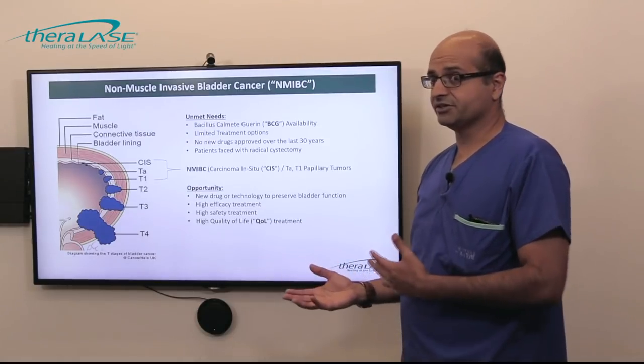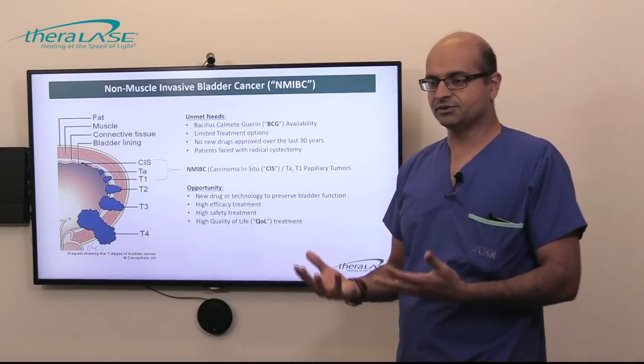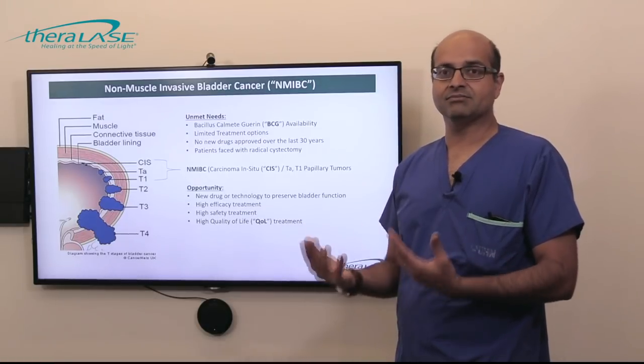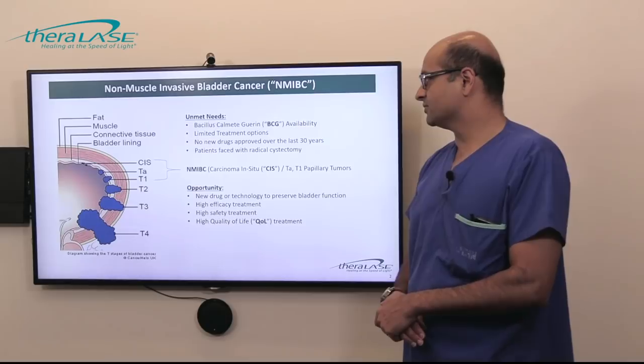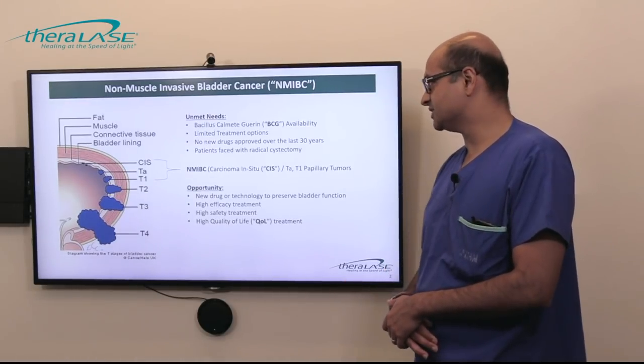In that scenario, patients are then faced with a large operation called radical cystectomy, which takes a full day, usually at least a week to recover in hospital, and many months of recovery at home. So there is a very large unmet need for these types of patients that are failing BCG.